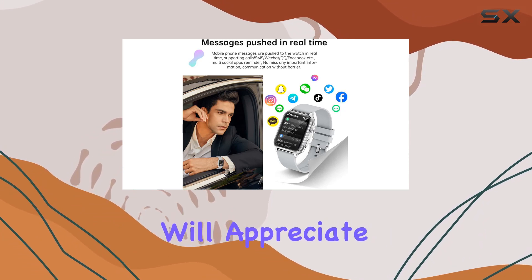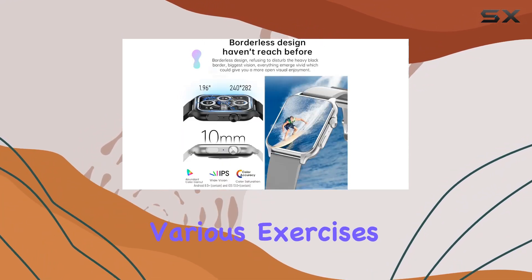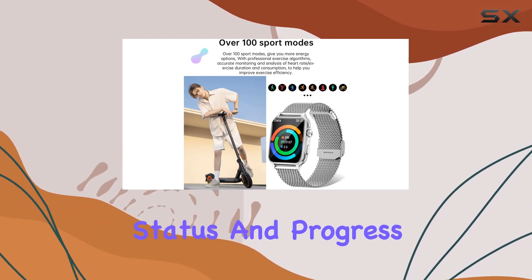Fitness enthusiasts will appreciate the 100-plus sports modes, allowing you to track various exercises accurately. Set goals for speed, distance, and calories on the app, giving you insights into your workout status and progress.